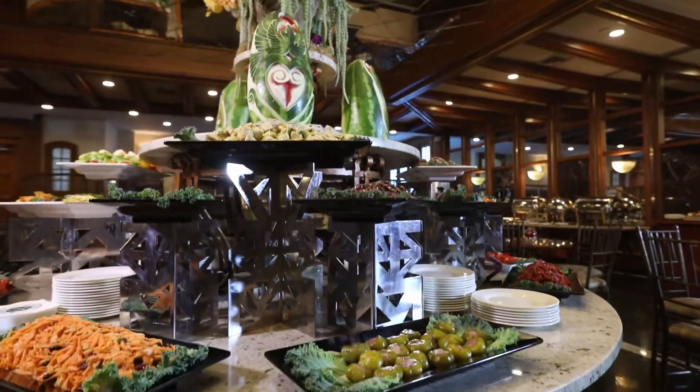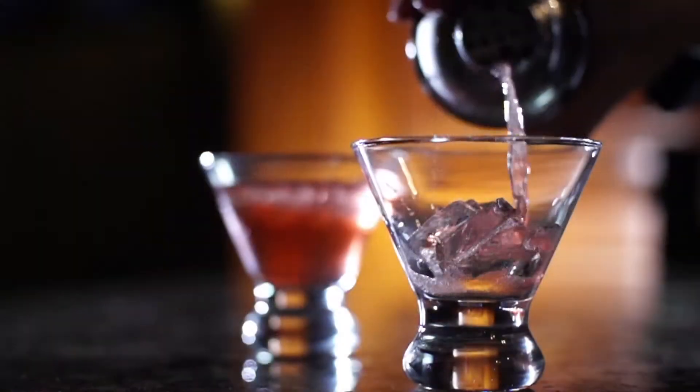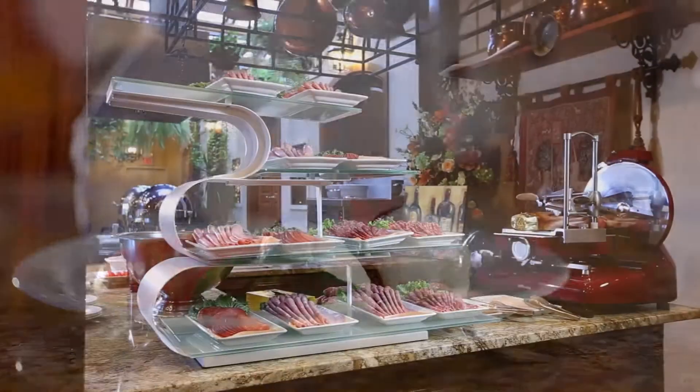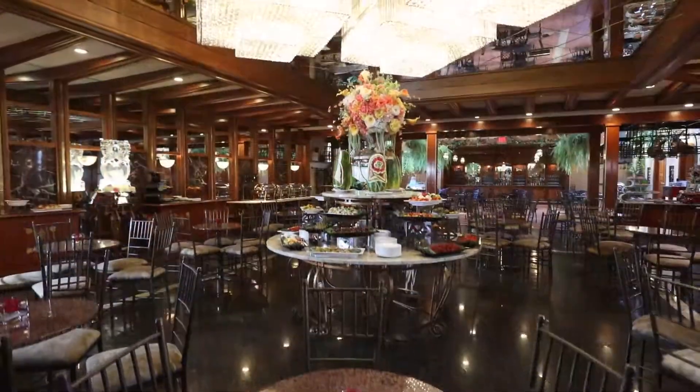Imagine hosting your event here as you socialize with your guests while enjoying a glass of fine wine or a craft cocktail, served by our expert mixologists. Each facet of our Garden Room is an elegant accessory to your already magnificent occasion.